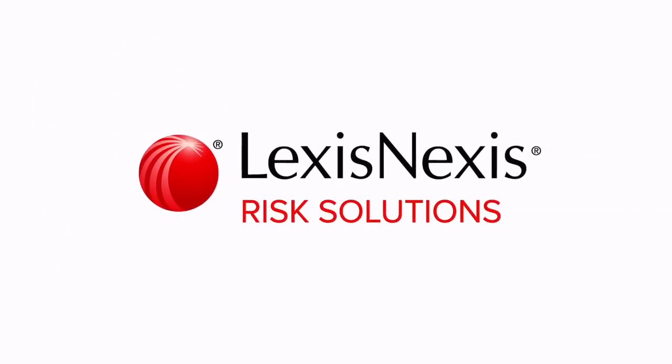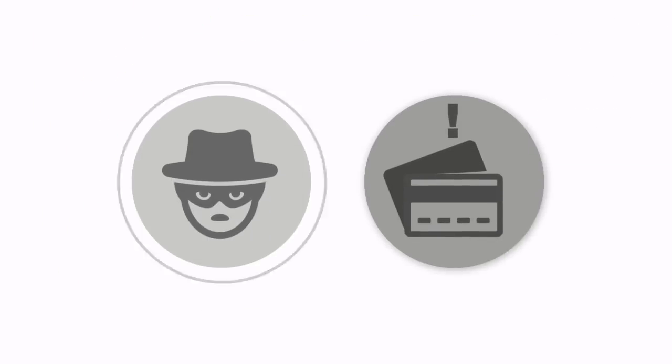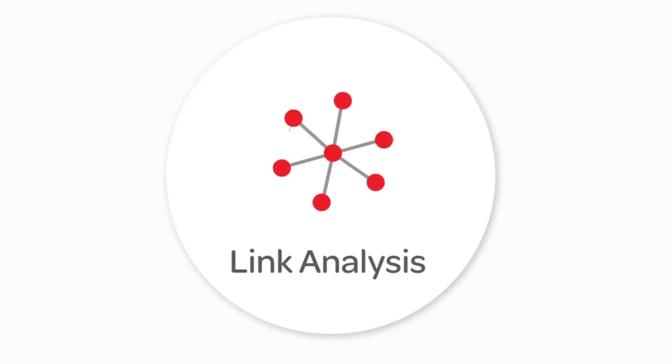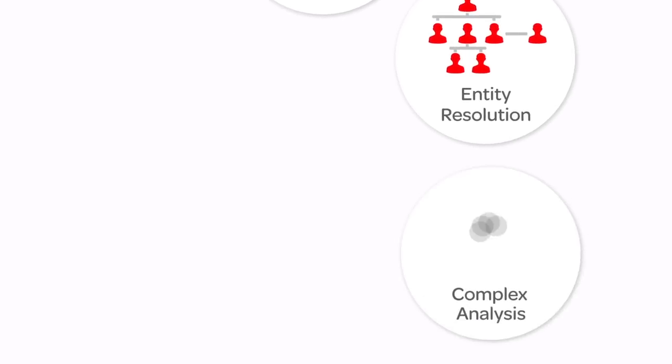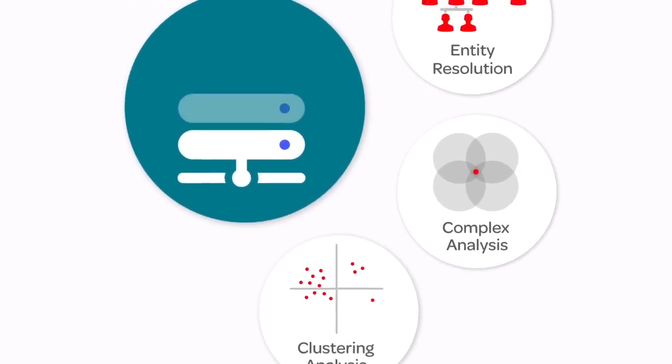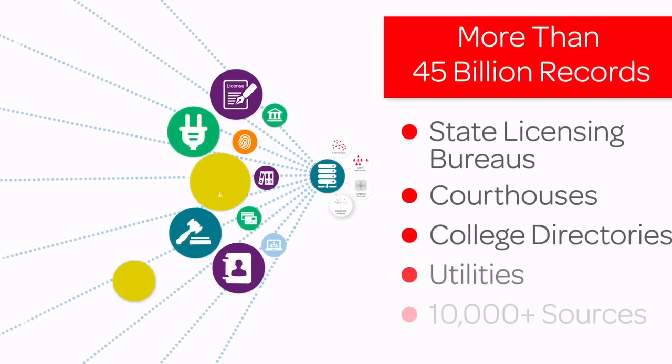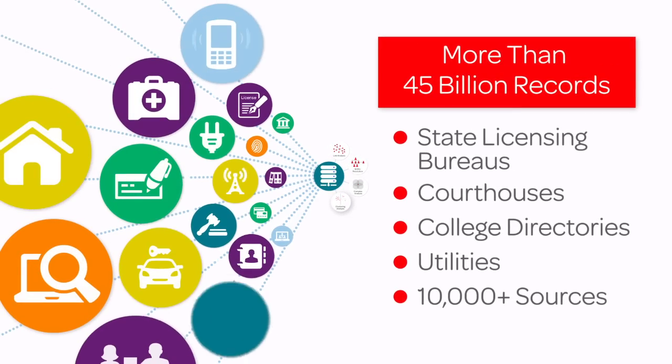LexisNexis Risk Solutions brings clarity to identities and helps you fight fraud, mitigate risk, and remain compliant. Here's how it works. We apply proprietary linking technology and advanced analytics to vast repositories of rich data — the largest database of public and proprietary information available on the market today.